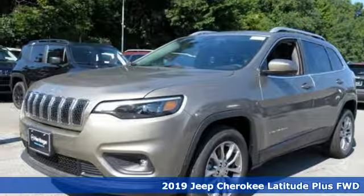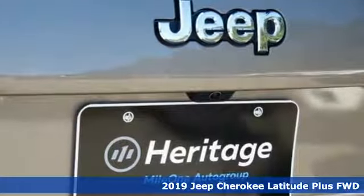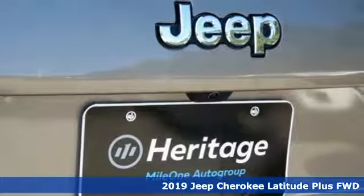Here's a new 2019 Jeep Cherokee. Experience the Jeep life. It comes with all the amenities you need.